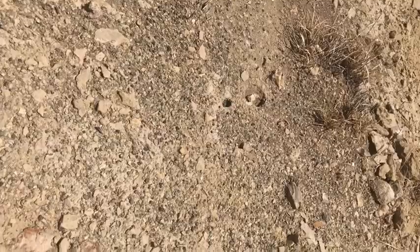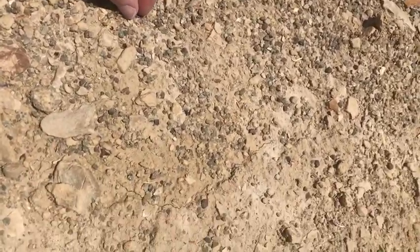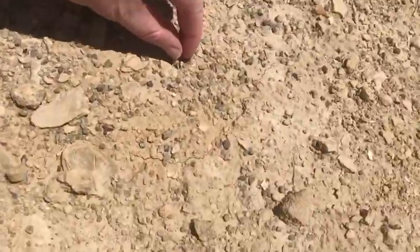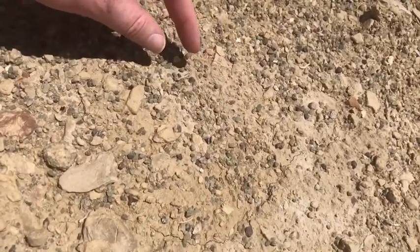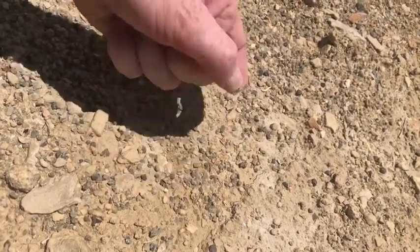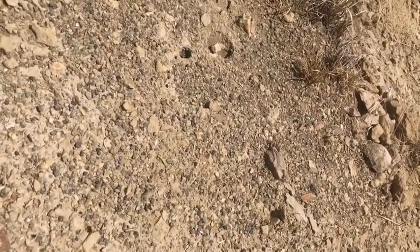Another trick with rock hunting out here is to find an anthill. Ants like to collect coarse-grained clasts and material, and sometimes you'll get lucky and find a shark tooth. Looks like one right here — yeah, there's one, there's a fragment of one, there's another little fragment of one. Looks like it's already broken. So you see, these are really small, and that's what you'll most commonly find out here.